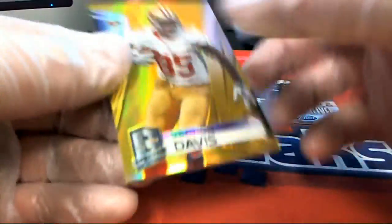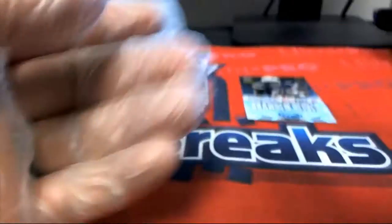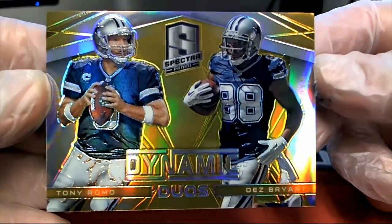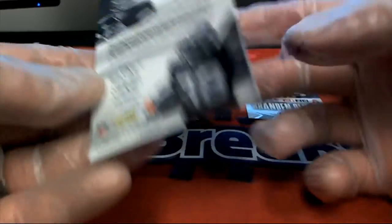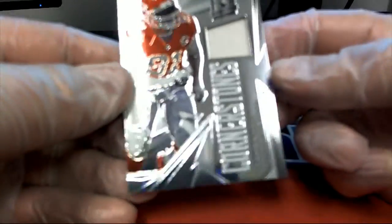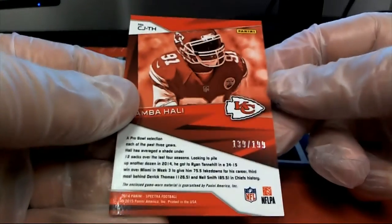Vernon Davis, nice gold right there for the Niners, 12 of 25. Dynamic Duos right there — Dez Bryant and Tony Romo, six of 25. There we go, Tyreek Hill right there, nice one, Cornerstones for the Chiefs, 139 of 199.